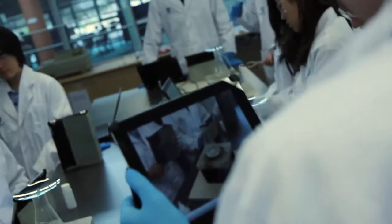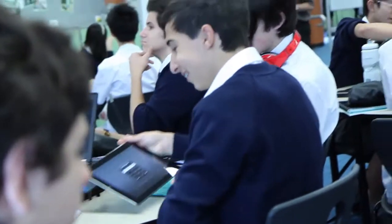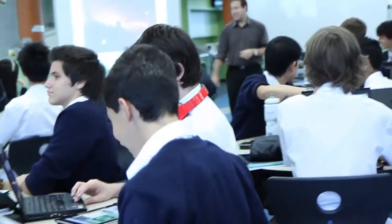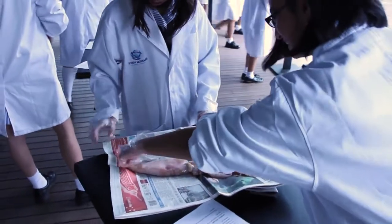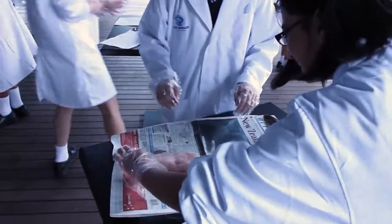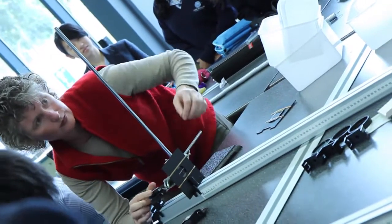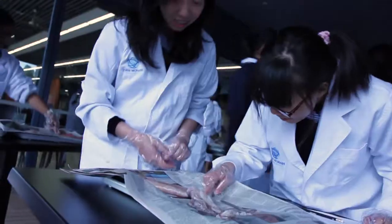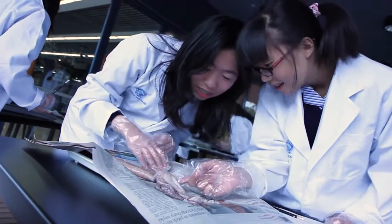In year 10, all students still have to study English and mathematics. They do issue studies, creative studies, languages other than English, as well as personal learning and wellbeing, which also includes PE. They also get to select four amazing elective units that are not what you'd normally find on your school timetable. Students can select from things like bioinformatics, marine biology, cell systems, nanoscience, and much more.